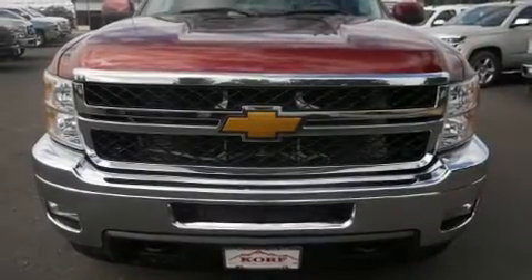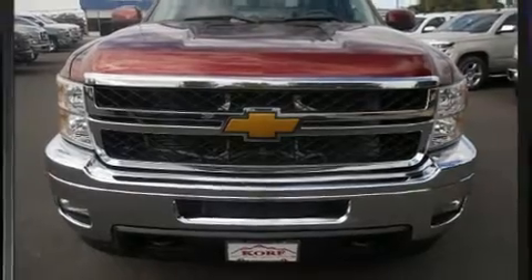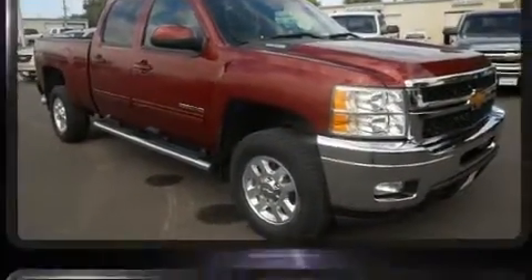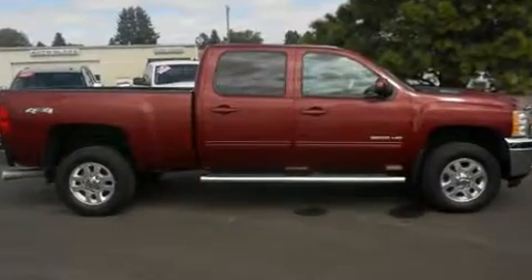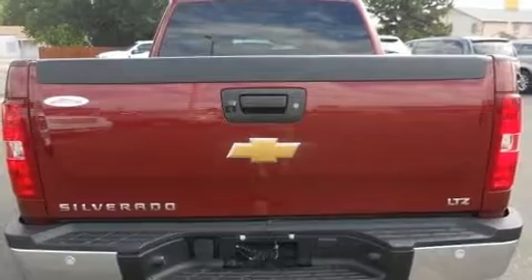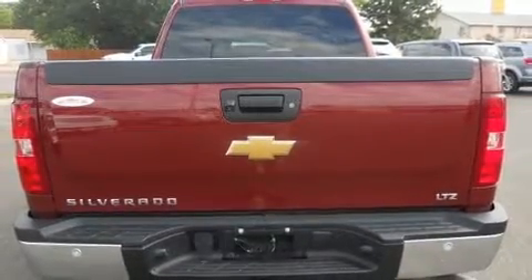Step into the 2013 Chevrolet Silverado 2500 HD. With fewer than 45,000 miles on the odometer, this pre-owned model still has plenty of miles remaining as reliable transportation. It features an automatic transmission, four-wheel drive, and a powerful eight-cylinder engine.